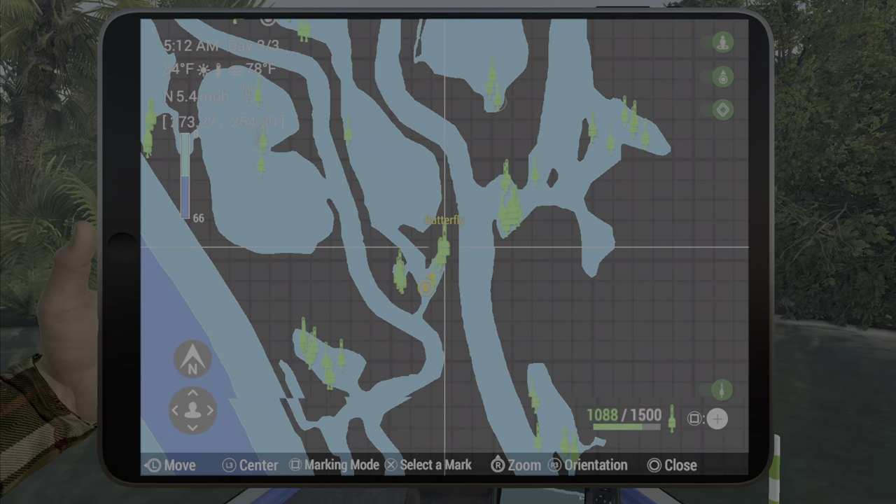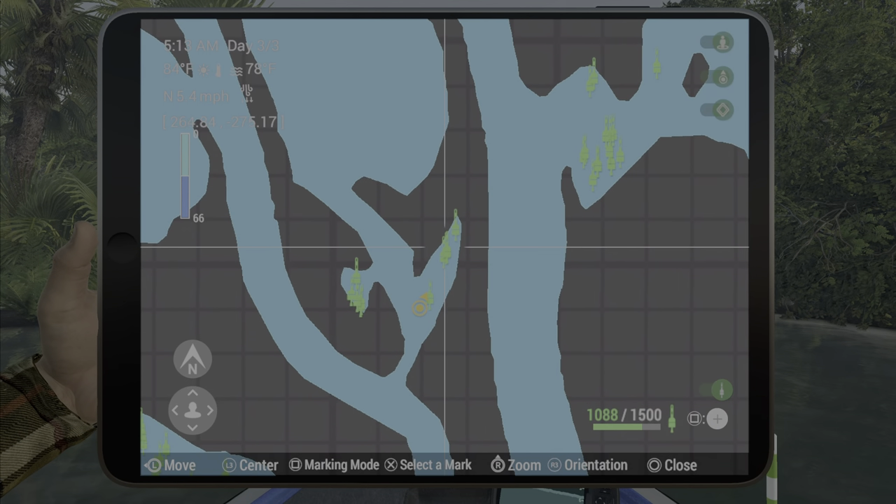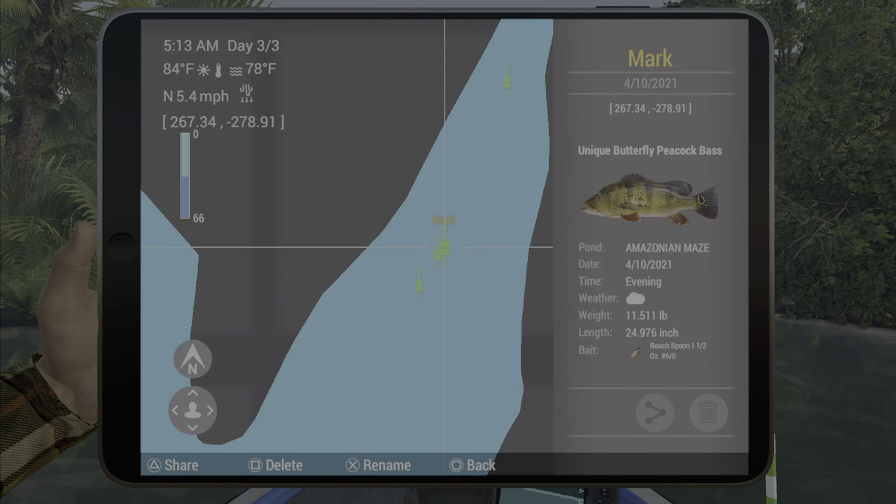You really won't get many big fish in this location at all. For the map marks, it is 272.9 and negative 264.1, as well as 267 by negative 278.9, if you want to put a mark on your map.